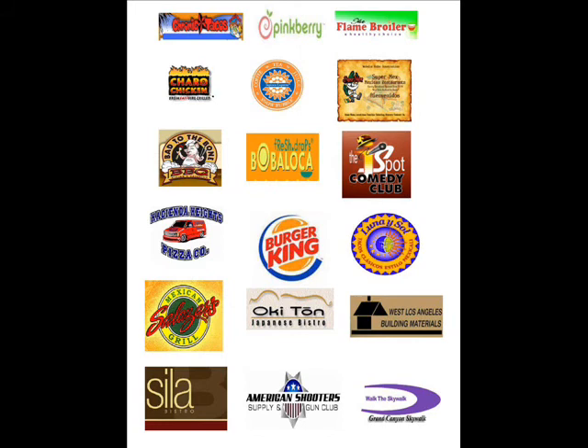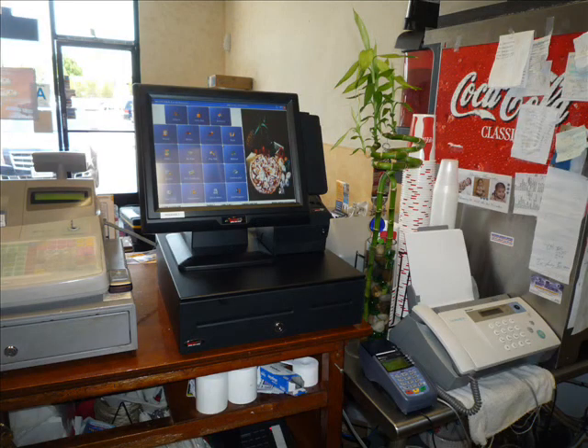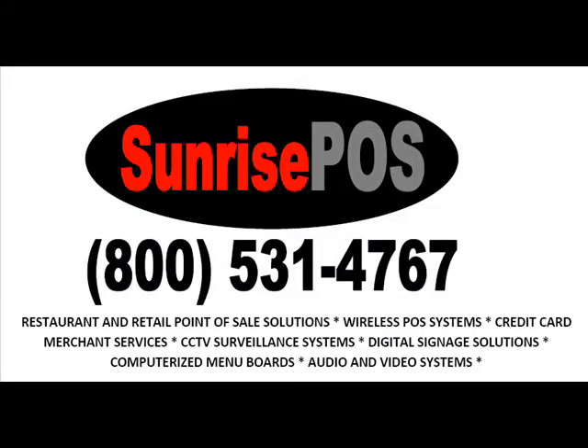There are some additional charges if you need after-hours help, but it's pretty rare. Look at some of the highlighted customers using this system today. Whether you've got quick service or a formal dining restaurant, if you want to replace that old cash register and upgrade to a brand new all-in-one unit, give us a call. $26.99 for this package. Call 800-531-4767 or visit us online at SunrisePOS.com.